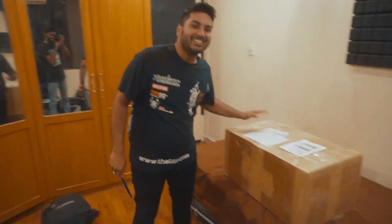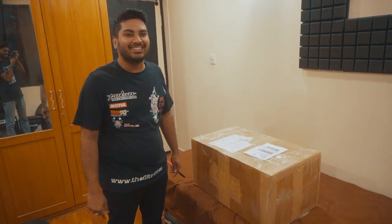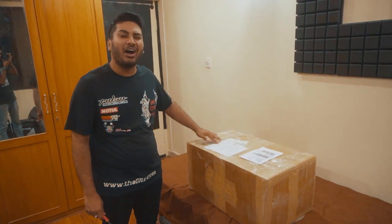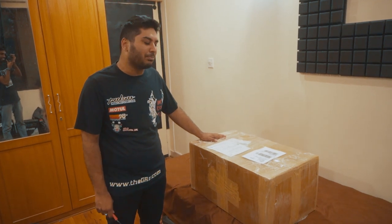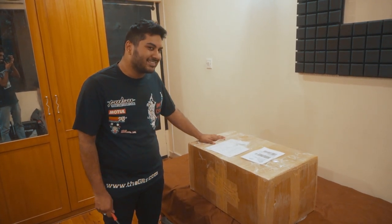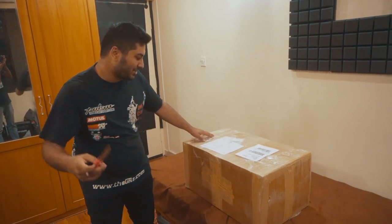So guys, we are finally here and we have this all the way from UK. I badly, badly wanted this to happen and I just can't tell you how happy I am to get this. It's been a dream for every single biker to own something like this and you definitely will be excited to know what's here. Let's find out.